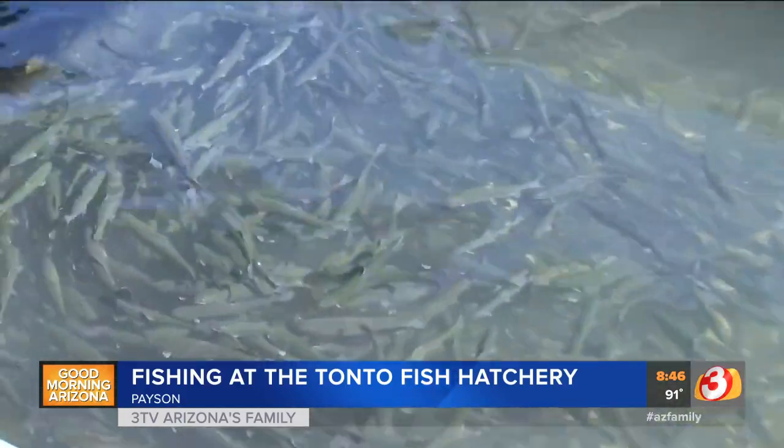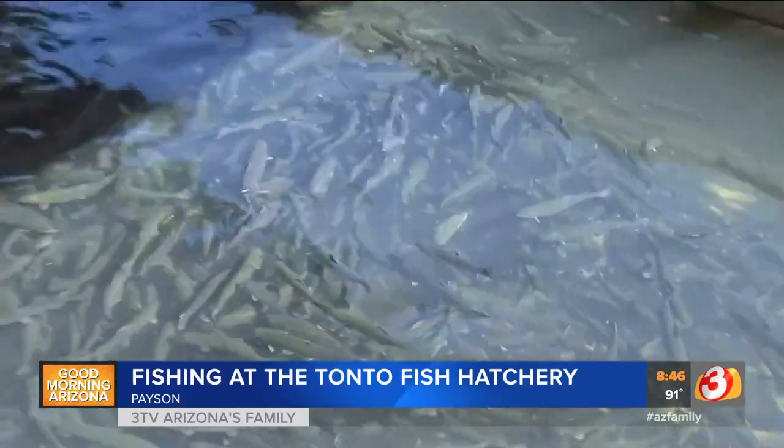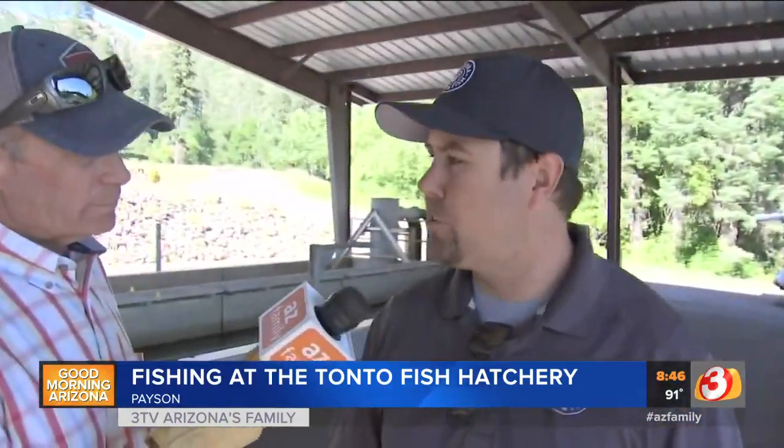Bryce, you're kind of the — what do you call yourself here? I'm the hatchery manager. You're the head hatchery fish raiser. Take a look at all these fish. Now, what are we looking at here? These are our catchable rainbow trout. We're stocking these fish out for the rest of the summer here in 2019.